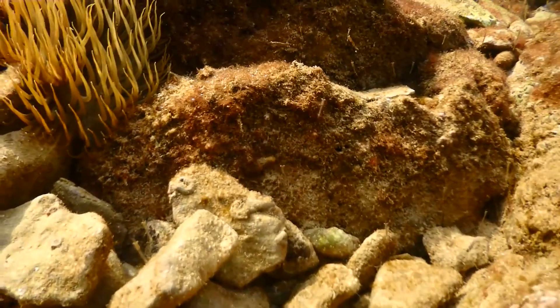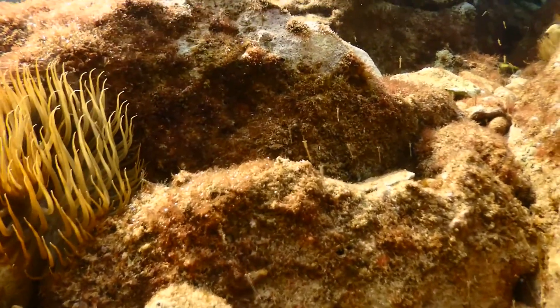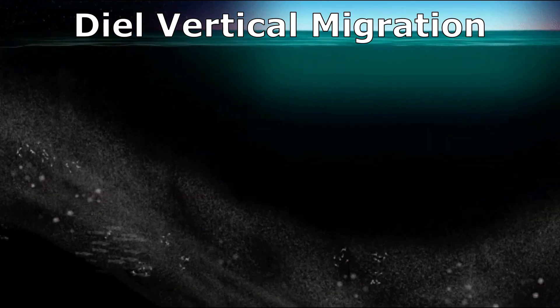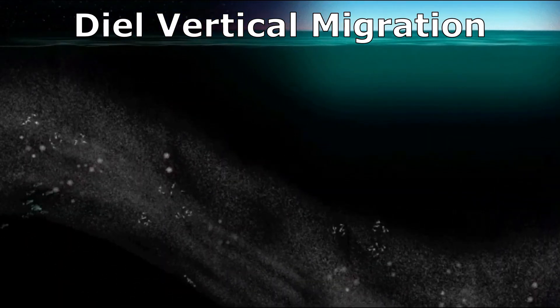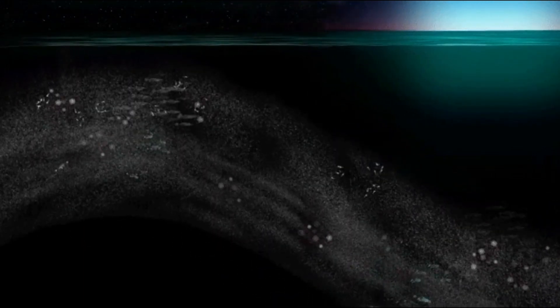Opossum shrimp are tiny, with the majority of species ranging from a tenth of an inch to an inch long. Most are found hovering above various bottom habitats during the daytime, though some live in or on the bottom substrate. Many species migrate daily during something called diel vertical migration, where they spend the days in deeper, darker water and migrate closer to the surface at night.